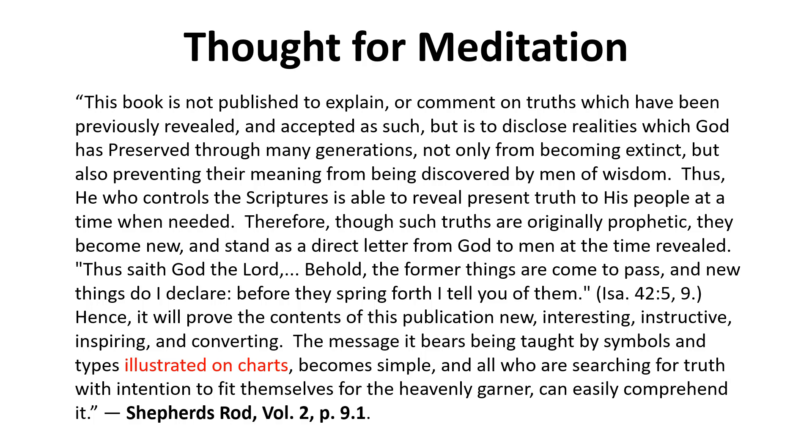'Thus saith the Lord God, Behold, the former things are come to pass, and new things I do declare. Before they spring forth, I tell you of them.' Isaiah 42 verses 5 and 9. 'Hence, it will provide the contents of this publication new, interesting, instructive, inspiring, and converting. The message it bears being taught by symbols and types illustrated on charts becomes simple and all who are searching for truth with the intention to fit themselves for the heavenly garner can easily comprehend it.'